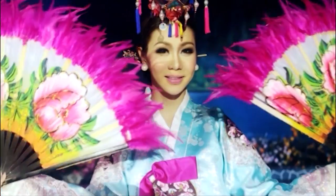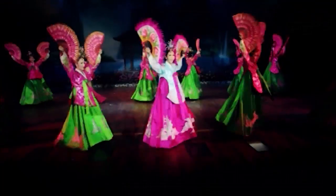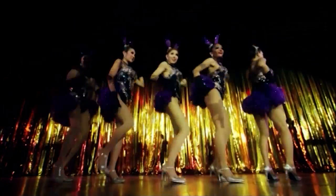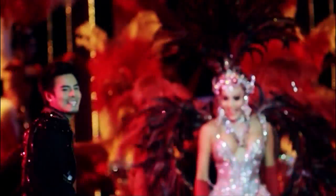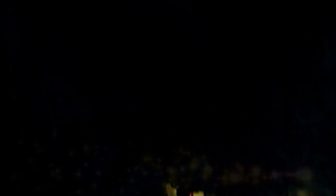Phuket's Simon Cabaret is sure to have you gasping in wonder at the extravagant costumes, marvelling at the outrageous performances, and falling in love with the glamorous entertainers. Phuket's Simon Cabaret — let your imagination fly. To book tickets, call 076-342-011 or visit PhuketSimonCabaret.com.